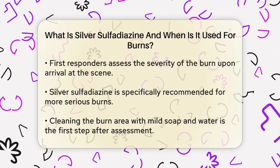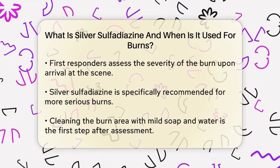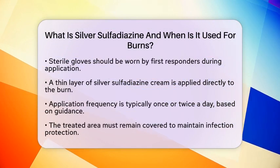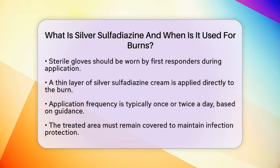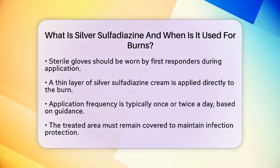After cleaning, it is time to apply the silver sulfadiazine cream. First responders should wear sterile gloves to prevent any contamination. A thin layer of the cream, about 1/16th of an inch thick, is applied directly to the cleaned burn area. This application is typically done once or twice a day, depending on the situation and the healthcare provider's instructions.